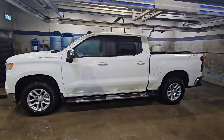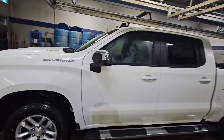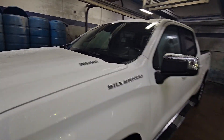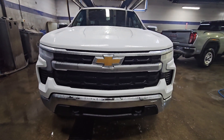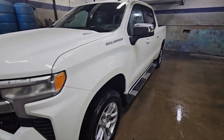Here we have a brand new 2024 Chevy Silverado LT. Most important part of this truck right there — Duramax diesel. That 3-liter diesel that everybody wants. This is the redesigned Silverado LT with that new front end. Sharp looking.